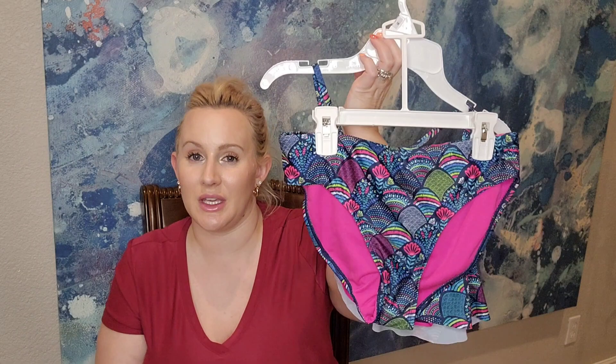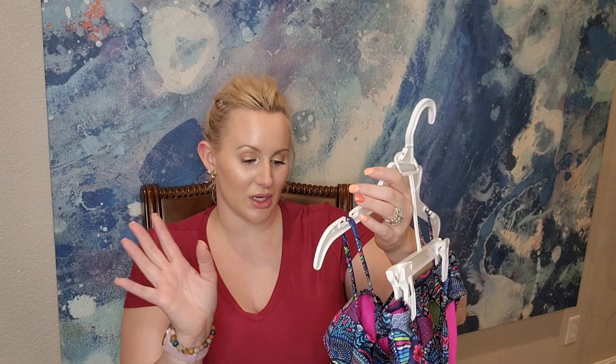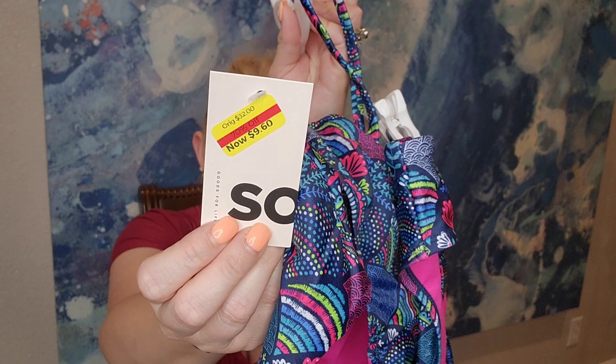I thought this kids' bikini would fit Mia but it's a size 16 — too big. I'm just going to resell it on Poshmark. It's really cute with fun summer colors. Brand is So and it was $9.60. I also got myself a bathing suit but it was too big — too loose, not snug and secure. Brand is 99 and it was a great deal at only $16.